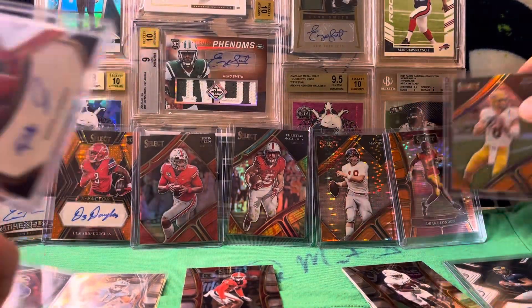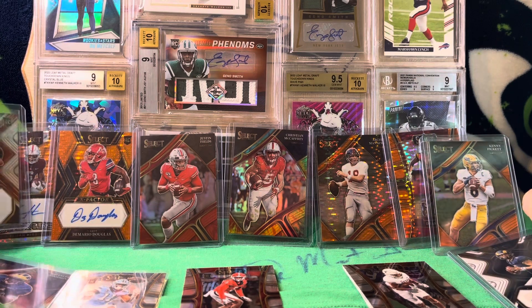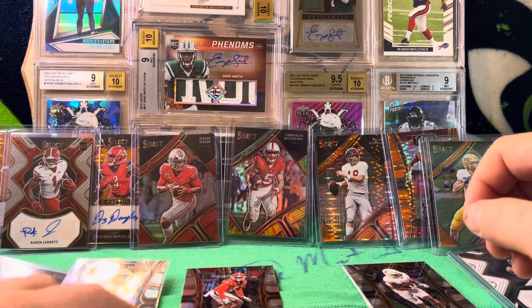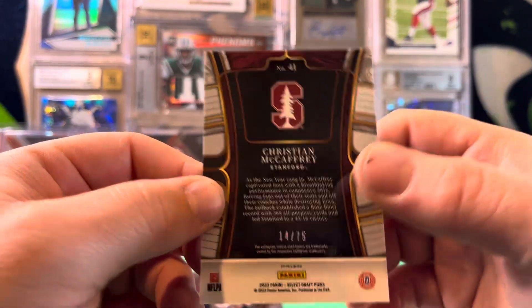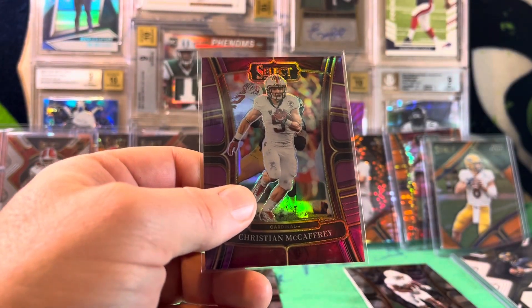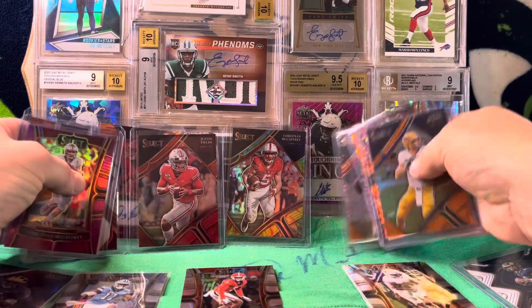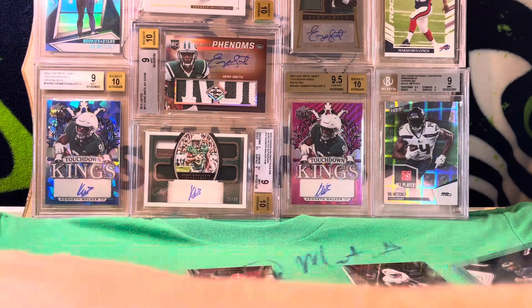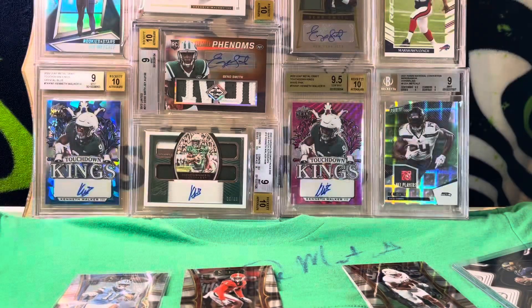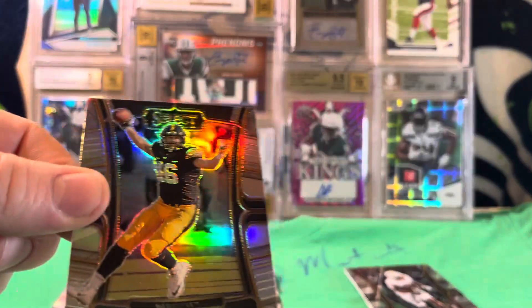Not overly disappointed — no big hits on the autos. The best auto we got was probably the first off the line DeMario Douglas. The Christian McCaffrey purple is numbered 14 of 75. Not a bad first box — we got a bonus first off the line auto, which is pretty sweet. Always like getting more than we're guaranteed to get. And we got a Christian McCaffrey on the tie-dye. I'll take a McCaffrey numbered to 25 any day.